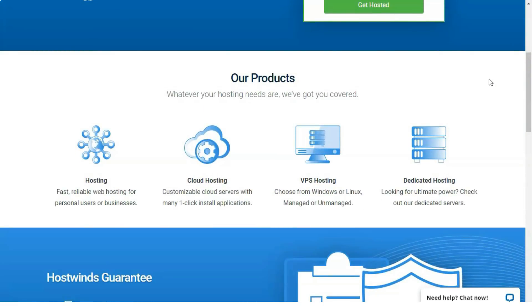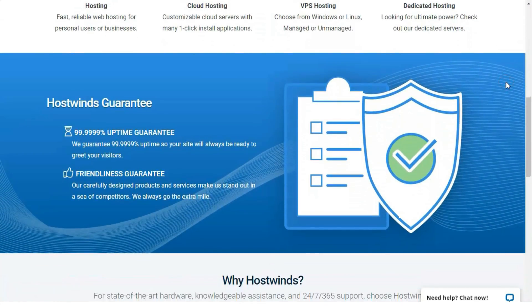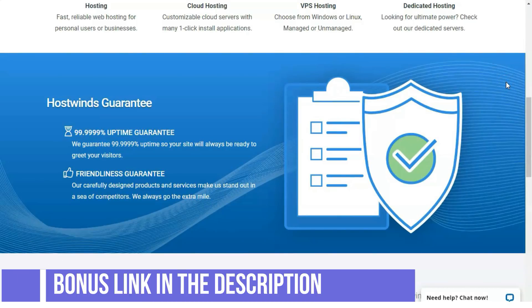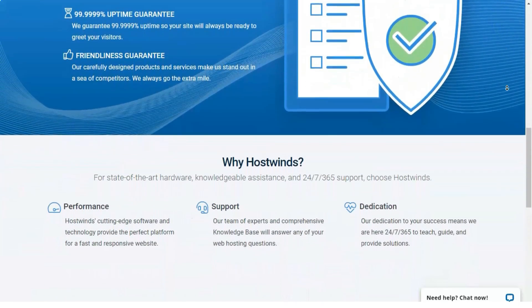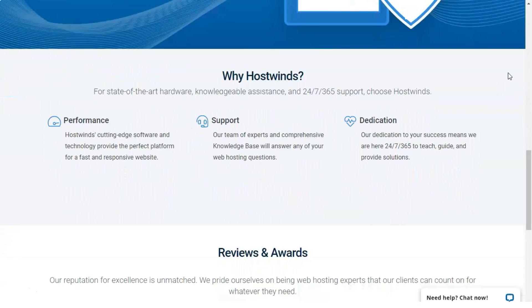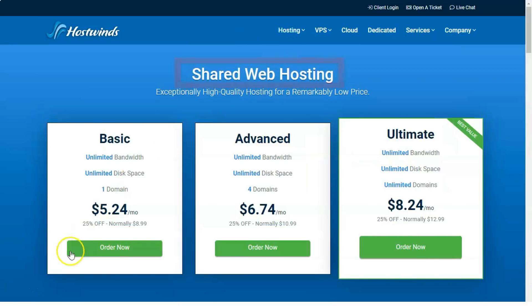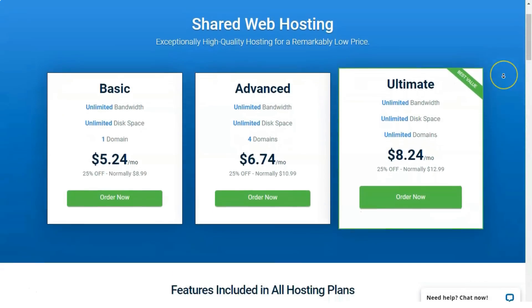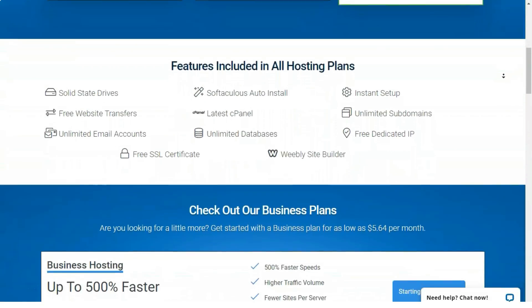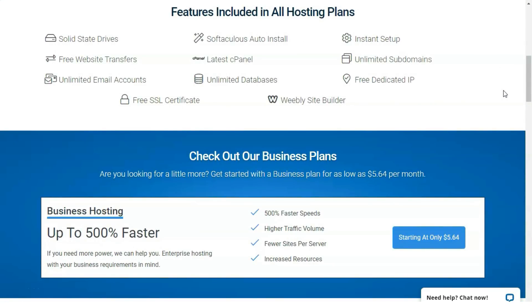HostWinds offers robust tools to help you build attractive, functional websites. It's a top choice overall, with stellar reseller and VPS hosting plans for small and large businesses. If you want a powerful and flexible web hosting service, HostWinds should be on your radar. HostWinds offers an array of shared, virtual private server (VPS), dedicated, cloud, WordPress, and reseller hosting packages designed to appeal to both mom-and-pop shop owners and bigger businesses. HostWinds' feature-packed VPS and reseller offerings make it an editor's choice in these categories. Overall, HostWinds is one of the best web hosts we've reviewed.